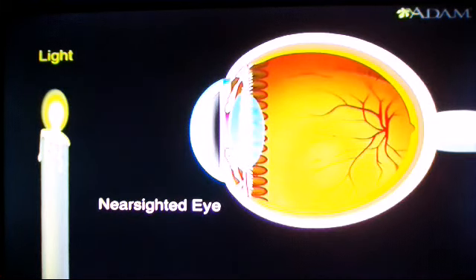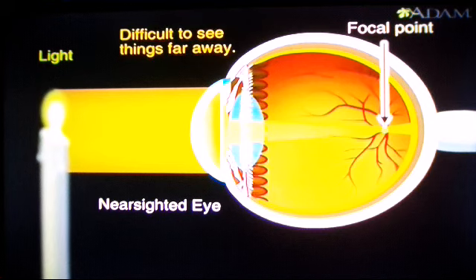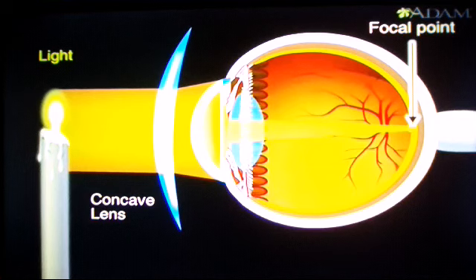But what happens if the eye is longer than normal? The longer the eye, the more distance there is between the lens and retina. But the cornea and lens still bend light the same way. That means the focal point will be somewhere in front of the retina rather than on it, making it difficult to see things that are far away. A person with a long eye is said to be nearsighted. Glasses with concave lenses can correct nearsightedness — the lens widens the plane of light coming through the cornea, pushing the focal point back onto the retina.